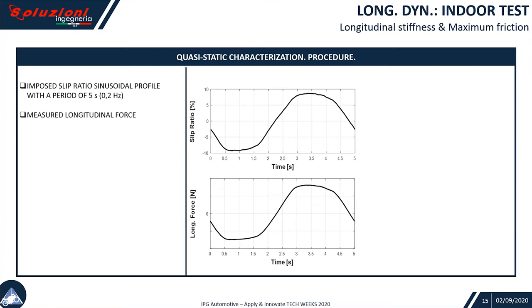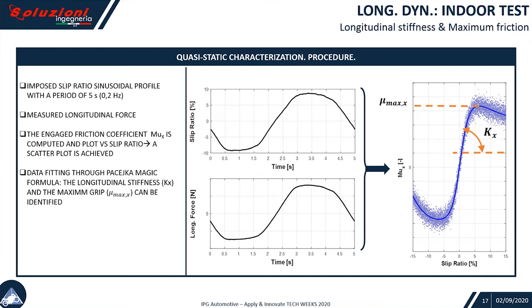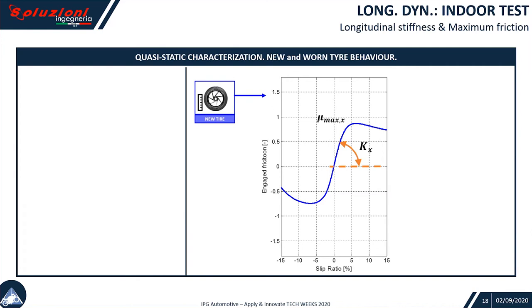For the first test, we imposed some quasi-static cycles at 0.2 Hz with a sinusoidal profile with a period of five seconds. We measured the longitudinal force as well as the slip ratio. Finally, the engaged friction coefficient mu_x is computed and plotted against the slip ratio. Out of the scatter plot, we can fit through the magic formula equations and get the slope and the maximum grip, that is mu_max.